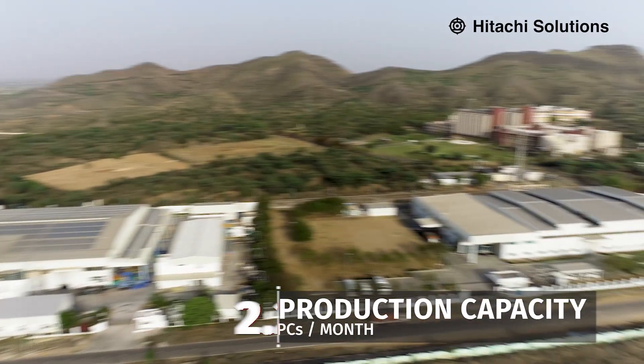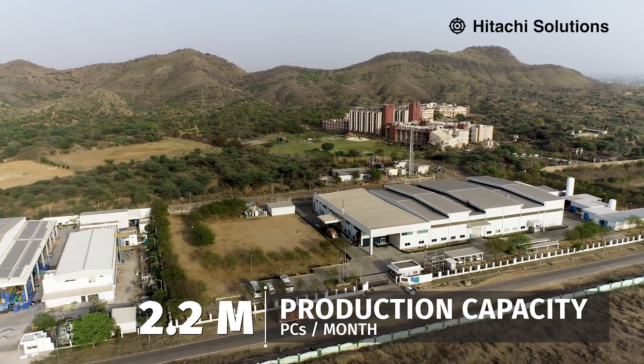Our manufacturing facility is based out of Nimrana, Rajasthan, spread across 8 acres, with a production capacity of 2.2 million pieces per month.